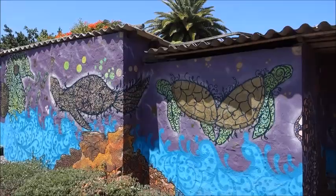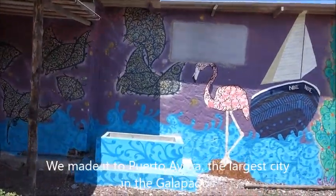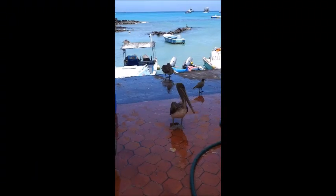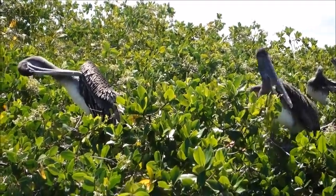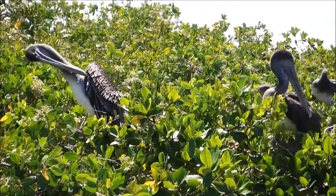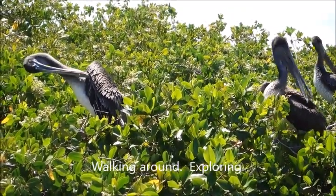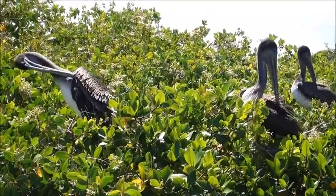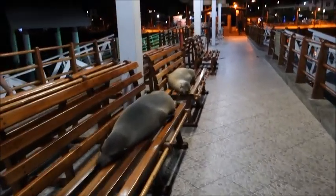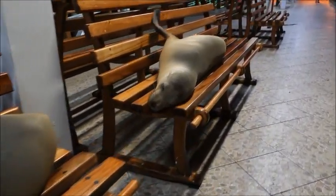Some of the local street art here in Galapagos on Santa Cruz Island. There's no shortage of pelicans — they're everywhere you turn, just sitting on top of trees. And this park is full of sea lions taking over the benches — the police ought to do something about all these seals.